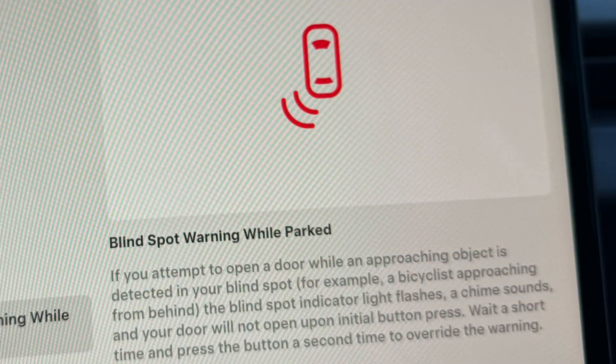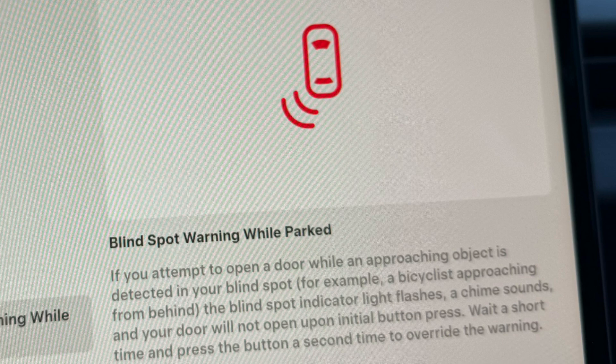You'll have to press the button a second time to get it to open the door. Let's say you're parked on a city street and a bike's coming up right next to your door — this should prevent you from opening the door and hitting them. I've tried a couple times; it must be under pretty specific conditions. I haven't been able to get it to trigger. They've also added track mode powertrain endurance to this update.